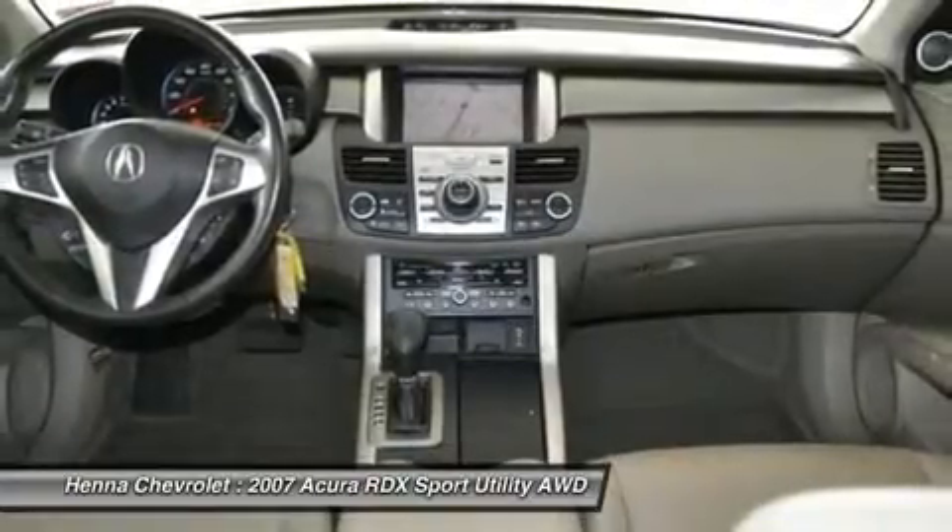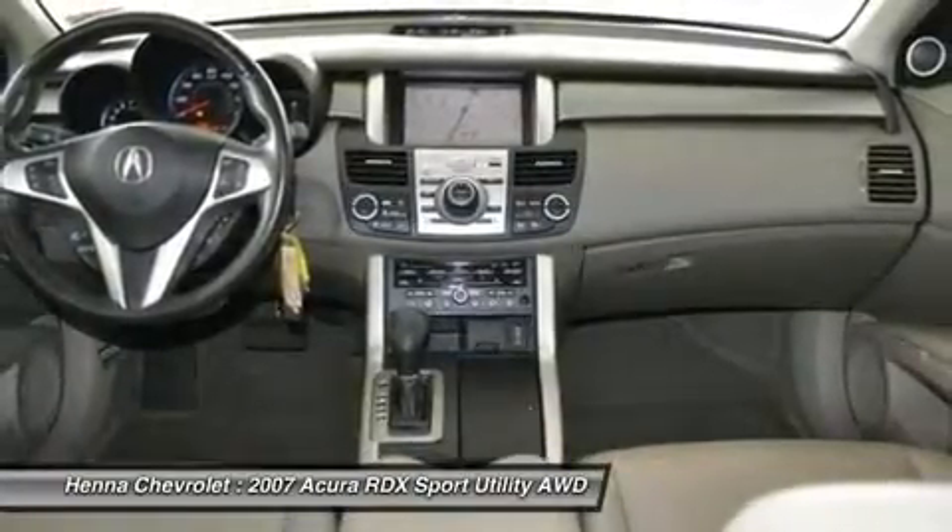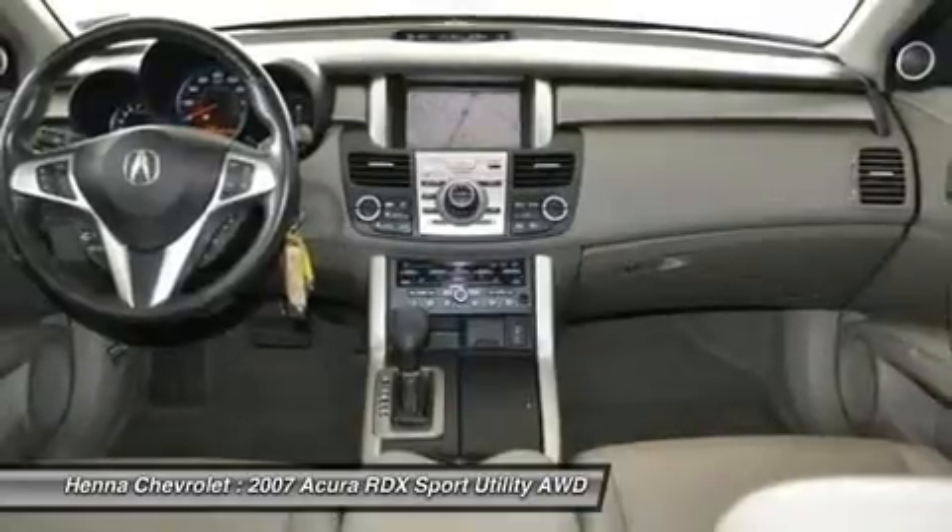13 speakers, speed sensitive wipers, high intensity discharge headlights, 1-touch up.